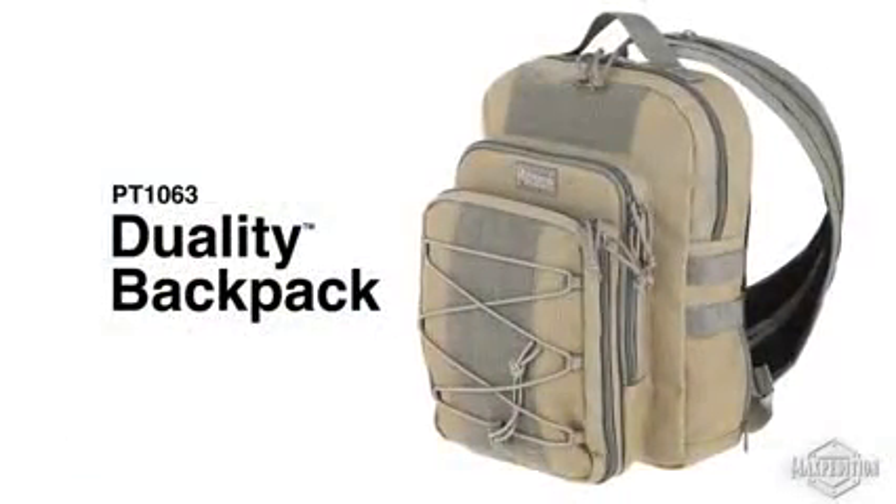Duality Backpack converts from a single shoulder sling bag to a backpack via zippered straps.